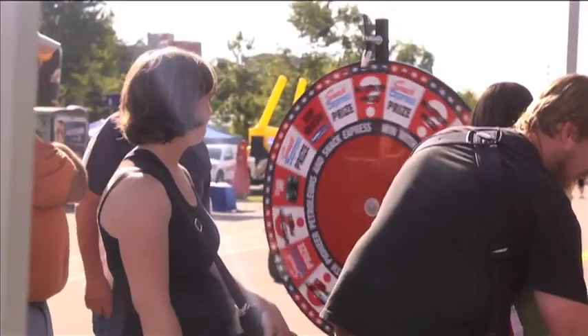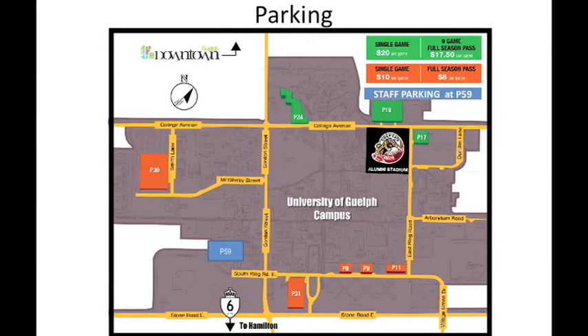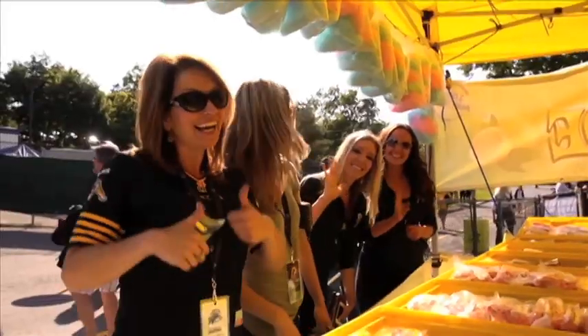Now let's talk parking. If you're driving straight down Gordon Street and taking a right on College, there are two parking lots for you to use. There's also a third parking lot on the corner of East Ring and College. If you take a right on South Ring Road, there are four parking lots to choose from. And if you take a left on College, there's a parking lot at the corner of Smith Lane — all within walking distance to Alumni Stadium, where you'll be greeted by friendly faces.